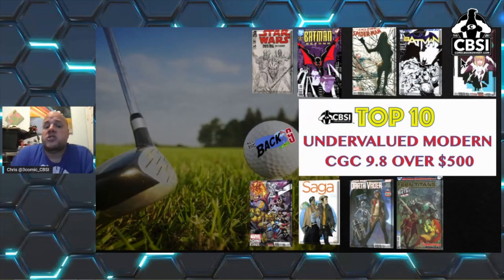Once again, this is the Back Nine's top 10 undervalued CGC 9.8 over $500. I know it's a crazy title, but we're looking at killer books that you could have. Some of them I'm looking at thinking, man, I got these in back issue bins and they're not 9.8s — I wish I'd gotten a 9.8 back when they were $40 or $100, and now they're in the $500 range. It's just insane to think about. Once again, CBSI — comicbookinvest.com. Thank you for watching.